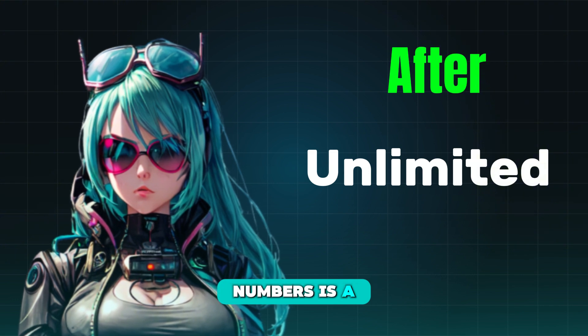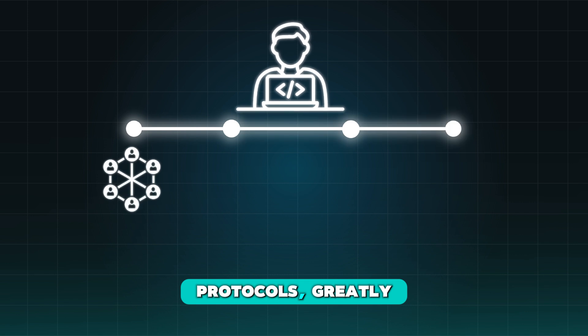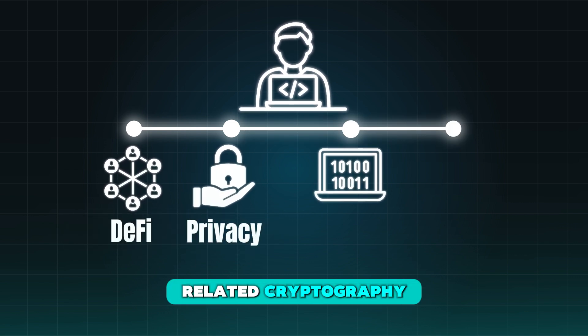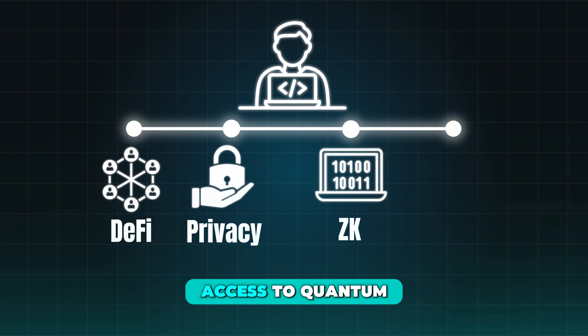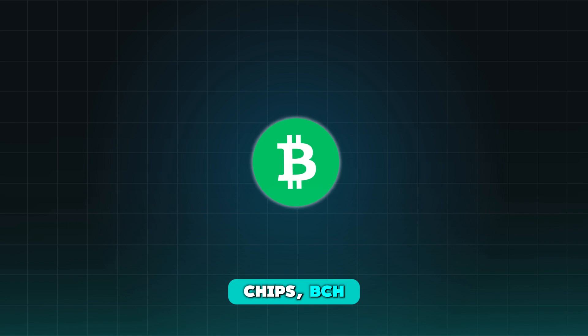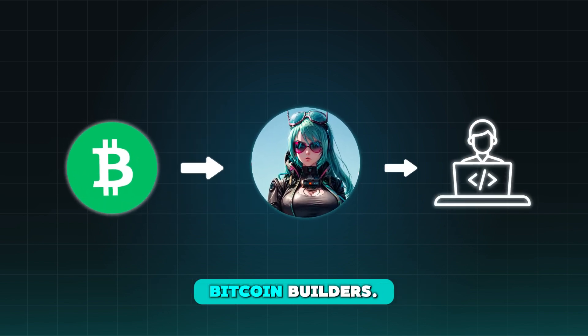This change to numbers is a surprisingly big deal. It improves the ability for developers to build DeFi protocols, greatly increases access to privacy and zero-knowledge-related cryptography, and greatly increases access to quantum-resistant cryptography. Between these two CHIPs, BCH is significantly upgrading the smart contract power available to Bitcoin builders.